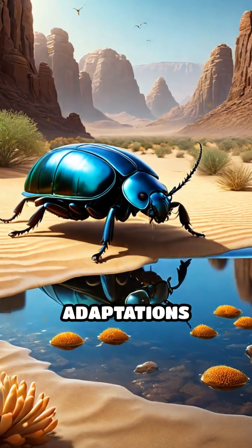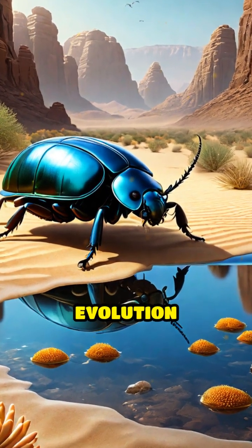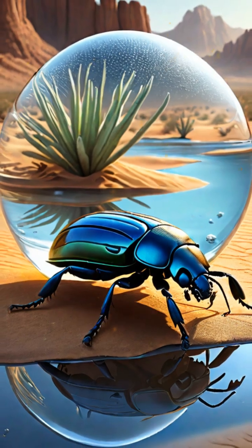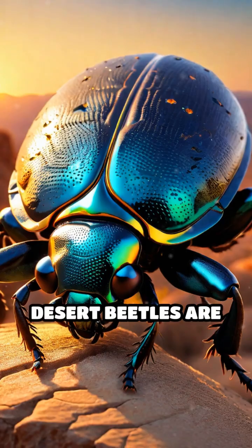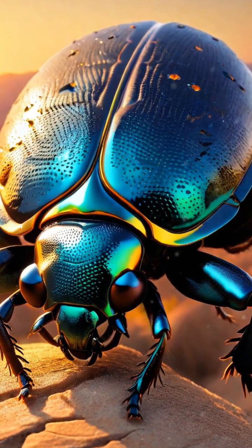These ingenious adaptations not only highlight the creativity of evolution, but also inspire innovative solutions for water collection in human technology. Desert beetles are truly a marvel of nature's ingenuity.